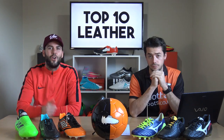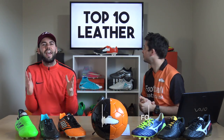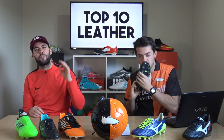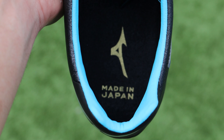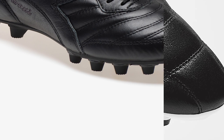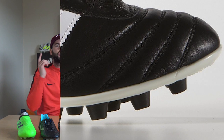Leather is back! What's up guys, Matt and Blake from the Football Boots team. The day has finally come — leather football boots are back in fashion thanks to a couple of massive recent releases. The question you guys all want to know is: what are the very best top 10 leather boots on the market right now? That's what we're going to be finding out in today's video.